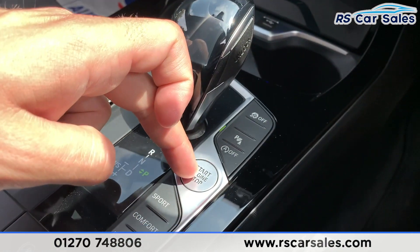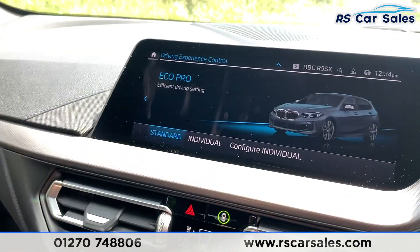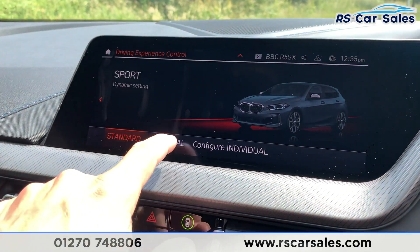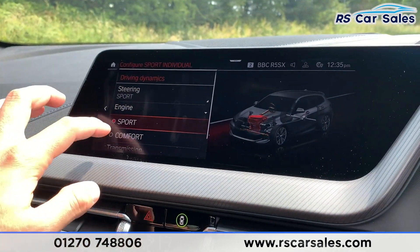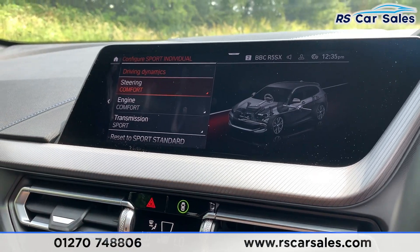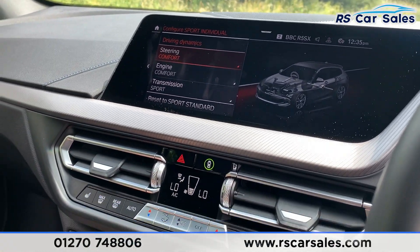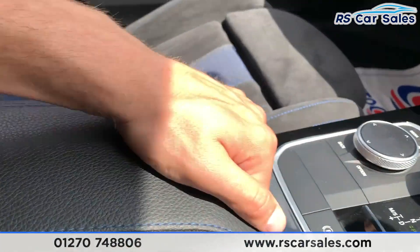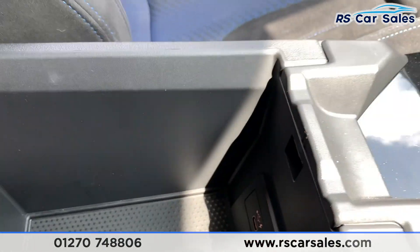You have your engine start/stop to turn the car on and off, and your drive mode selector where we have Eco Pro, Comfort, Sport, and Individual, which you can configure to your preference – setting steering, engine, and transmission to comfort or sport as desired. Coming down, you also have auto hold, the electric parking brake, and a soft-touch armrest with storage and a USB-C port.